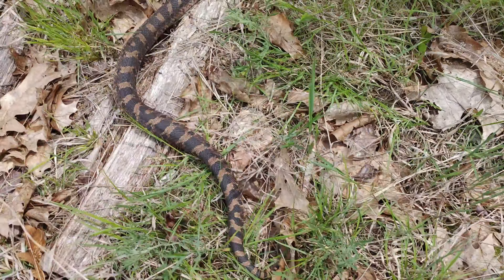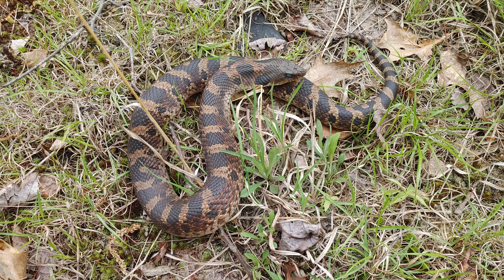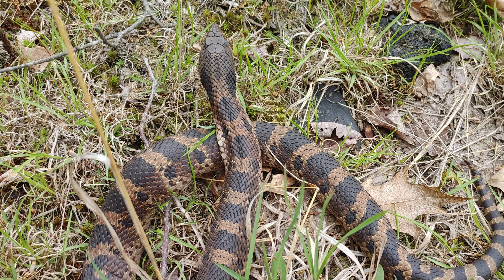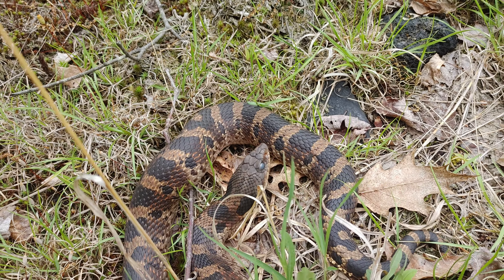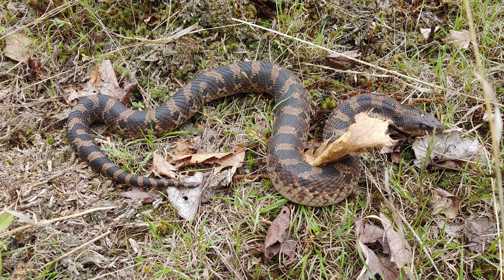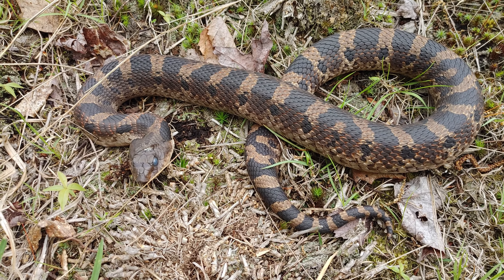Guys, I just hiked up a wood turtle! These guys are so cool - this is only the second one I've ever seen. Really cool little turtles, pretty terrestrial compared to other turtles in the area. I believe these are a protected species in Pennsylvania so I'm just going to let him go on his way and not disturb him too much. That is awesome.